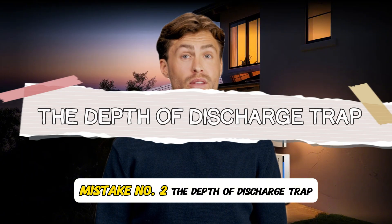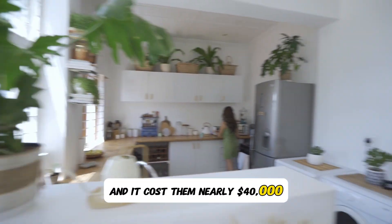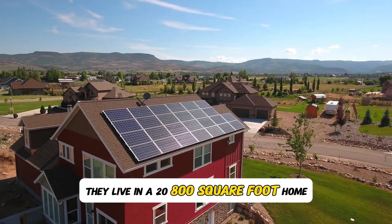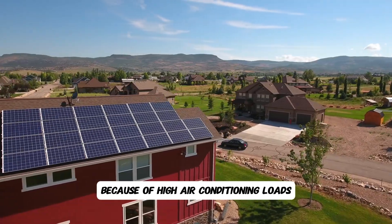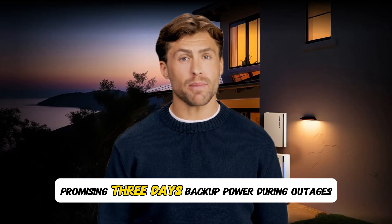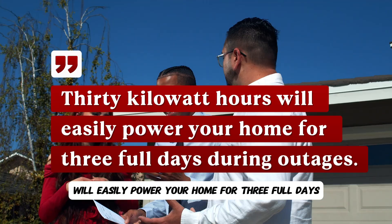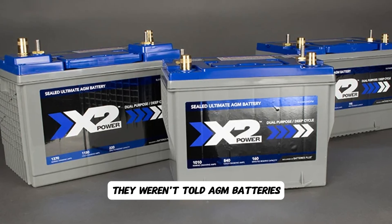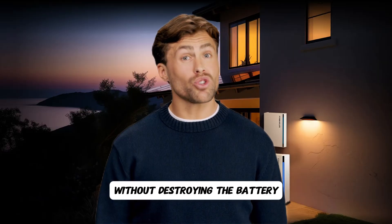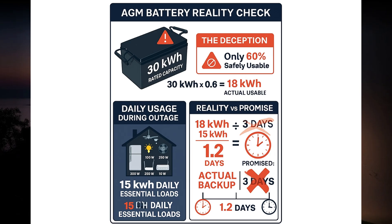Mistake number two: the depth of discharge trap. The Thompson family in Houston fell into this trap and it cost them nearly $40,000. They live in a 2,800 square foot home using 42 kilowatt hours daily due to high air conditioning loads. A solar company sold them a 30 kilowatt hour AGM battery bank promising three days backup power during outages. Here's the hidden truth they weren't told: AGM batteries can only safely use 60 percent of their capacity without destroying the battery. Rated capacity: 30 kilowatt hours. Usable capacity: 30 kilowatt hours times 60% equals 18 kilowatt hours safely usable.